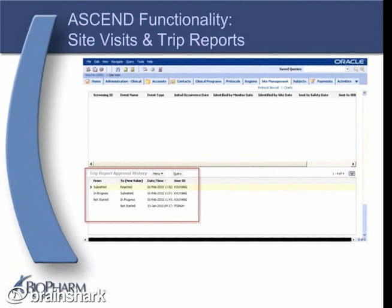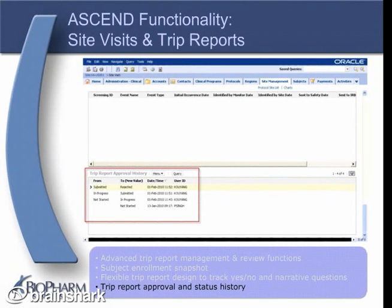Every trip report in ASCEND includes an approval history section that automatically captures the status history of that trip report, from creation through review to approval. Once a trip report has been approved, its contents are locked as a snapshot in time that can be viewed and printed as often as necessary.